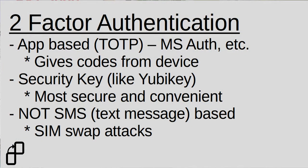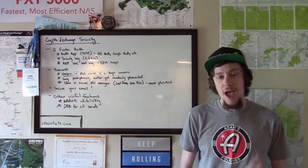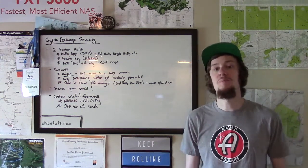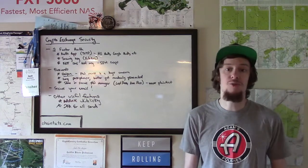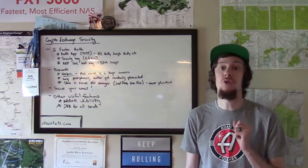Never use SMS or text message based 2FA on any websites, but especially crypto exchanges. This method of 2FA has been proven time and time again to be vulnerable to something called a SIM swap attack. This is where an attacker finds out your phone number and the fact that you use a crypto exchange, and they will call up your phone provider — say AT&T or Verizon — pretending to be you, claiming that they lost their phone and need to get that number ported to their new account.